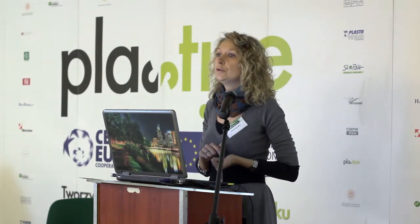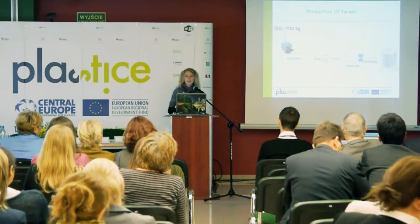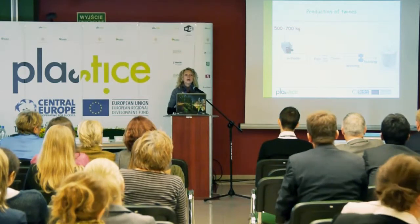Currently, the company involved in the case study uses polypropylene. Polypropylene has very good mechanical properties, which is important both for the application of twines and also due to the production process. Here is a very simplified production process which our case study company uses.